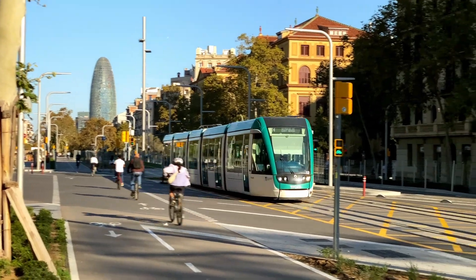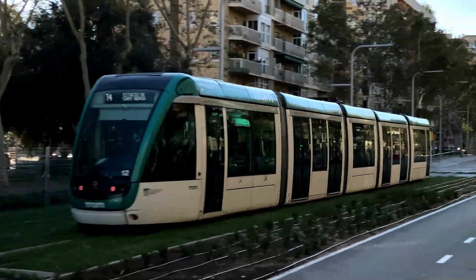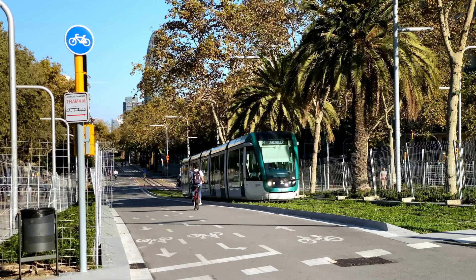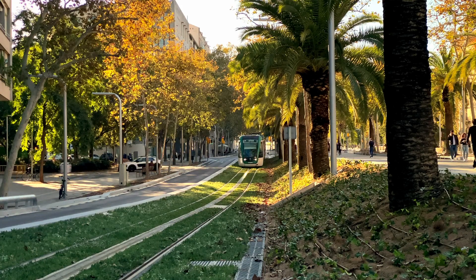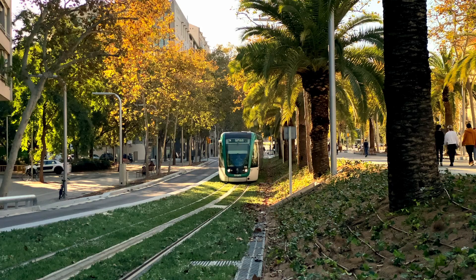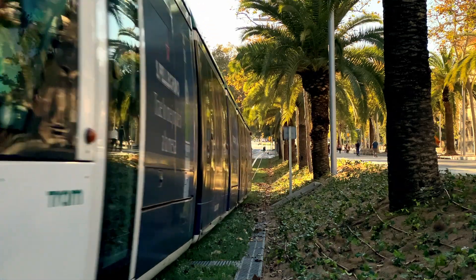Forty-six million euros went into redesigning Diagonal Avenue for the tram. Because if you add tram tracks, you need to remove car lanes. If you remove car lanes, you might as well add more sidewalks and bike lanes. If you're putting tracks on concrete slabs, it's the last chance to overhaul all the underground utilities, and so on. And as a cherry on top, 7 million euros were spent on improving the Gloria Square Park, where the tram will pass through.